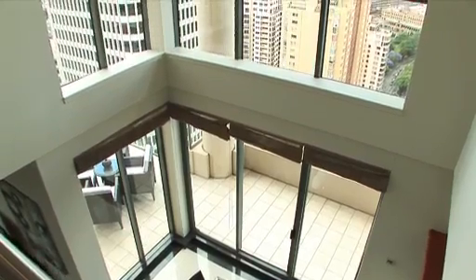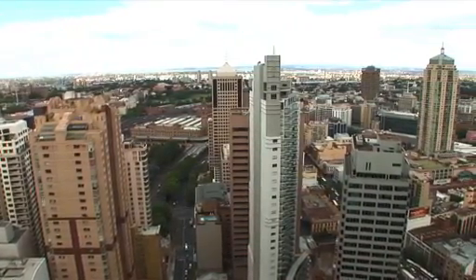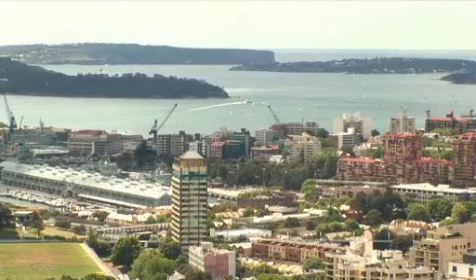Hi, I'm Michael Loudon of Wilson Property Agents. Welcome to 5606 Horton Towers in the centre of Sydney with fantastic city views. We're on level 56 overlooking the city of Sydney with views out across the city towards Manly Heads.